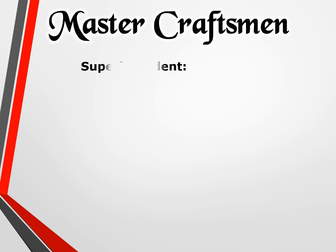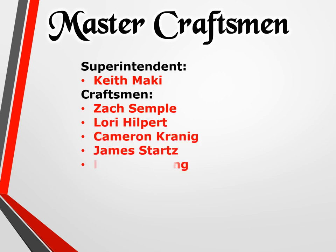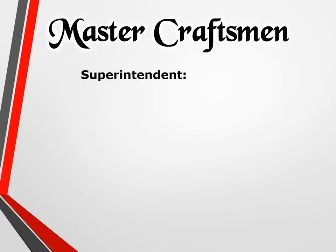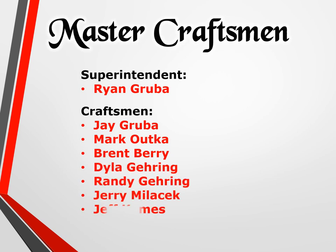Master craftsman superintendent Keith Mackey; craftsman Zach Simpl, Lori Hilpert, Cameron Kranig, James Starts, Pat Sieberding, Mike Leach, John Kurnow, Tim Larson, Ryan Seneskal, Eric Heiber, and Tim Burke. Help us congratulate the craftsman from All Metal Manufacturing. Master craftsman superintendent Ryan Gruba; craftsman Jai Gruba, Mark Outka, Brent Berry, Dyla Gehring, Randy Gehring, Jerry Malisek, and Jeff Combs.